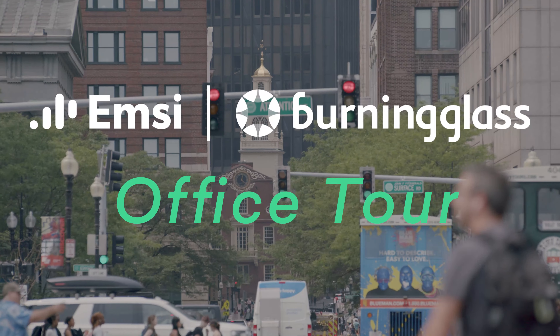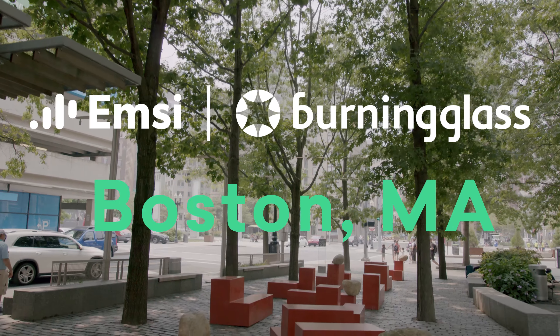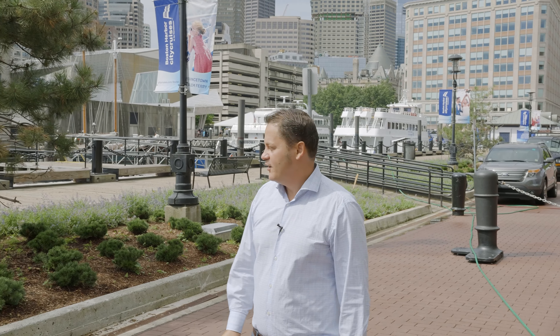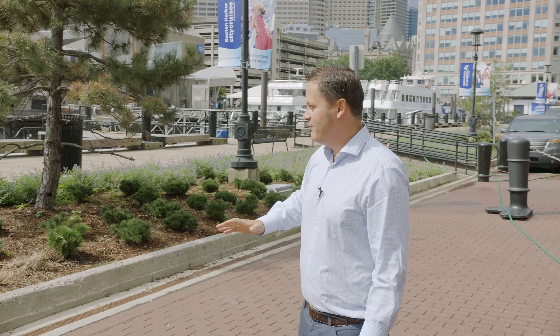Hello everyone. So this is our office. This is the aquarium. Here you actually have a lot of the boats that go for watching whales. All the tourists are here, but you can do fun things that don't need money.